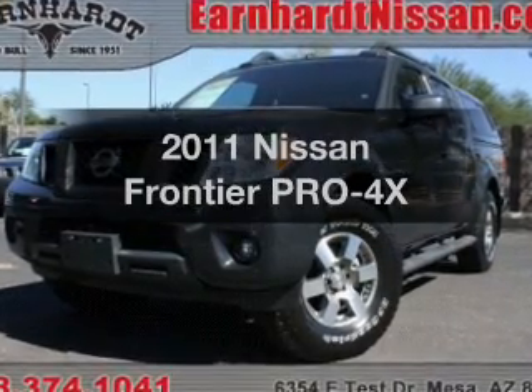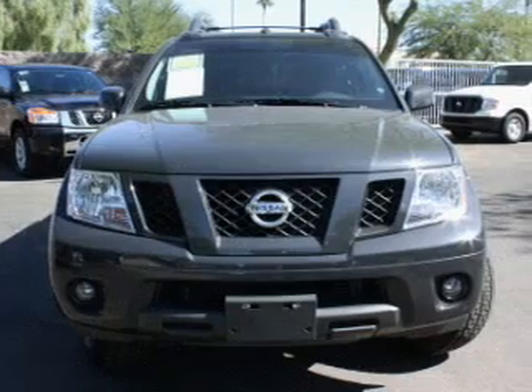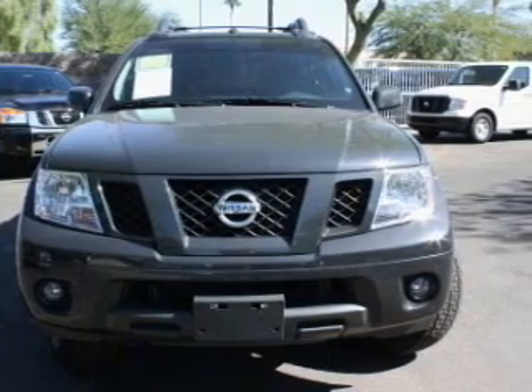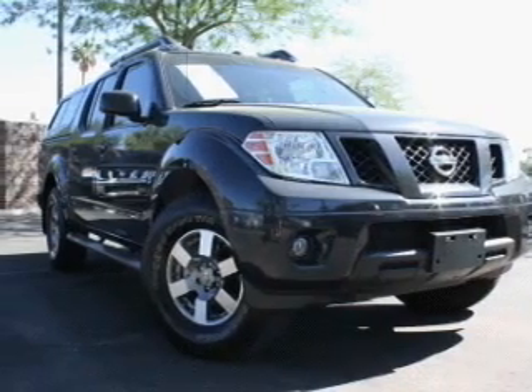Check out this 2011 Nissan Frontier. This is the set of wheels you've been looking for. The powertrain includes four-wheel drive with a reliable engine that responds smoothly to its automatic transmission.